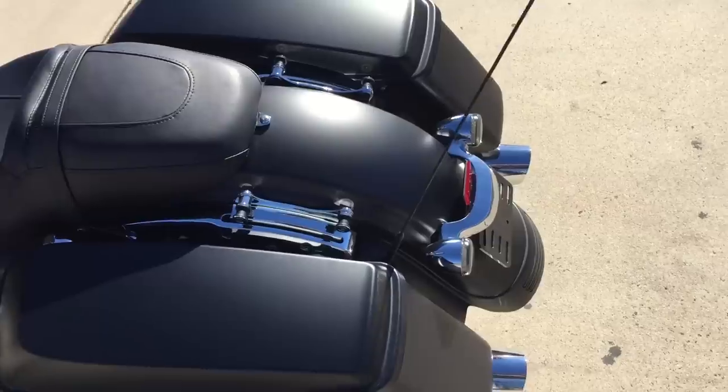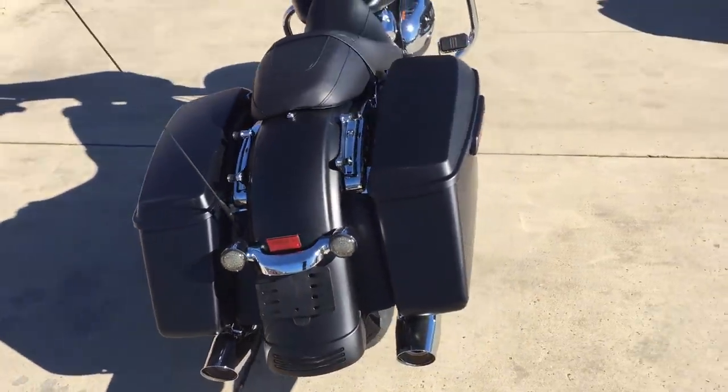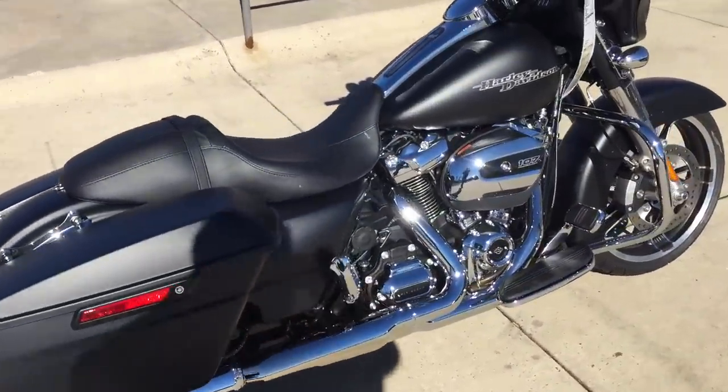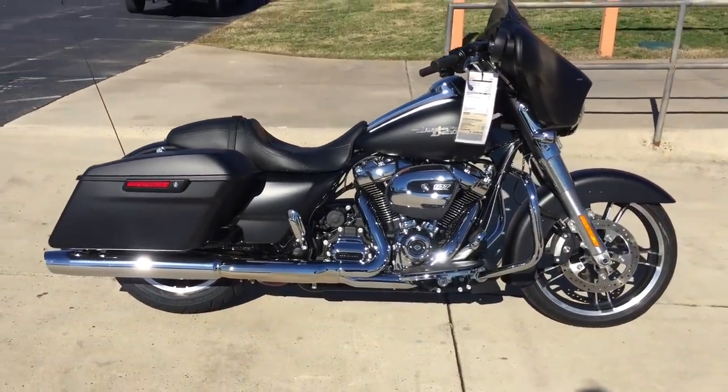Got adjustable rear suspension. Pop those saddlebags off — no tools required. You can load them up or load them down depending on what you're riding around with. Brand new suspension in the front and the rear.